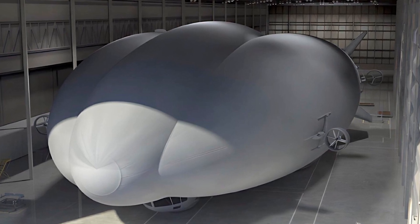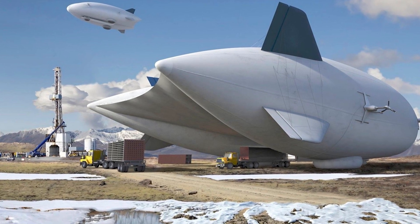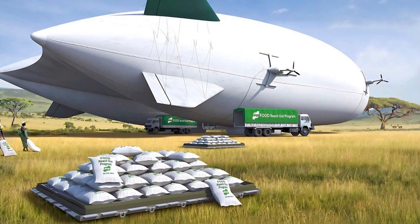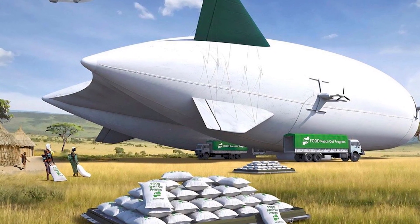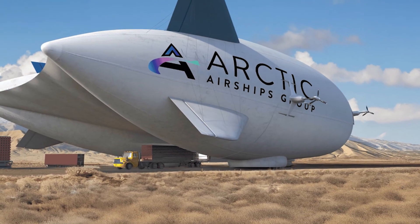But here's the best part — it doesn't need a traditional runway. Thanks to its air-cushion landing system, this thing can touch down on snow, ice, water, sand, or even your neighbor's overgrown backyard. It's basically the off-road truck of the sky. And when it lands, it doesn't just sit there awkwardly — it actually sucks itself to the ground using fan-based suction.